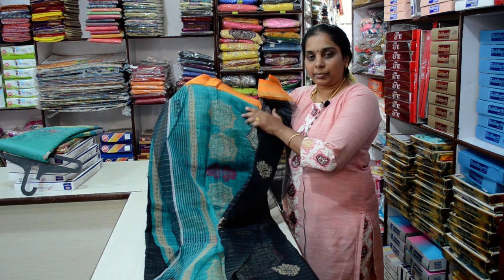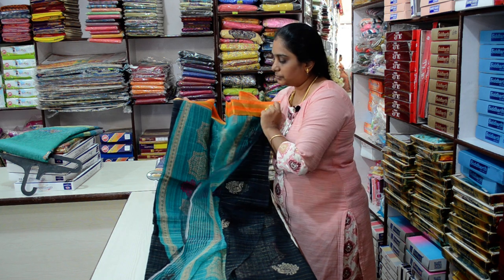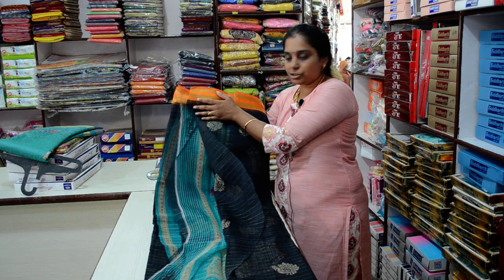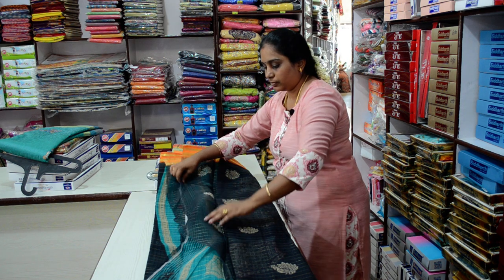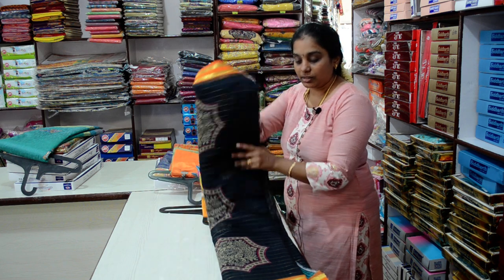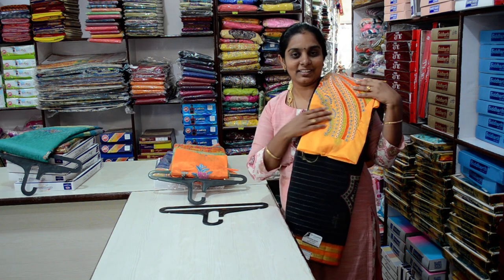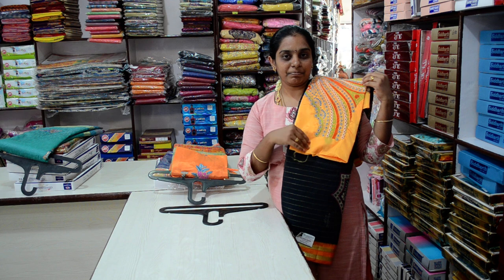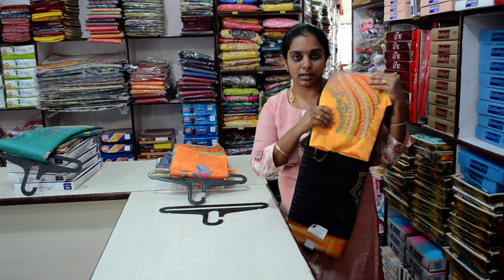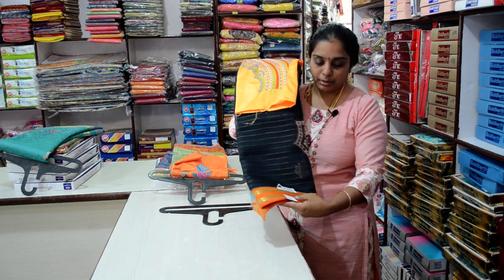This is a green color blouse with orange powder. Sorry, this is not a running blouse — this is a blouse. This is an orange blouse. Product Number 54, price 650 rupees.